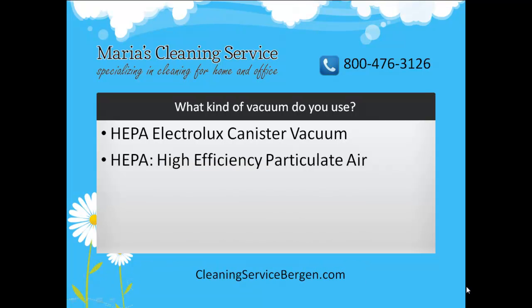First, HEPA means High Efficiency Particulate Air, which means that our vacuum filters are designed to trap very fine dust that is too tiny to see. This is beneficial for asthma and allergy sufferers because the HEPA filter traps fine particles such as pollen and dust mites, which trigger allergy and asthma symptoms.